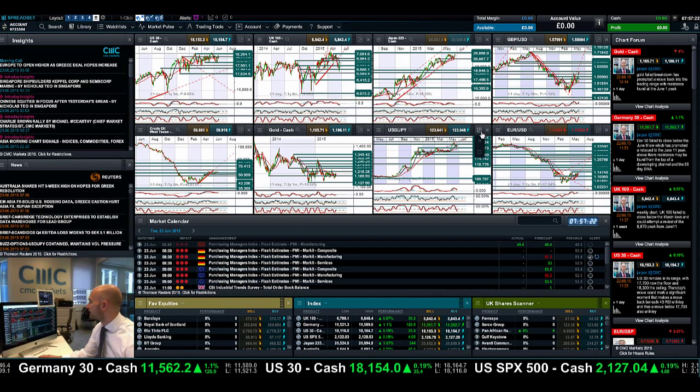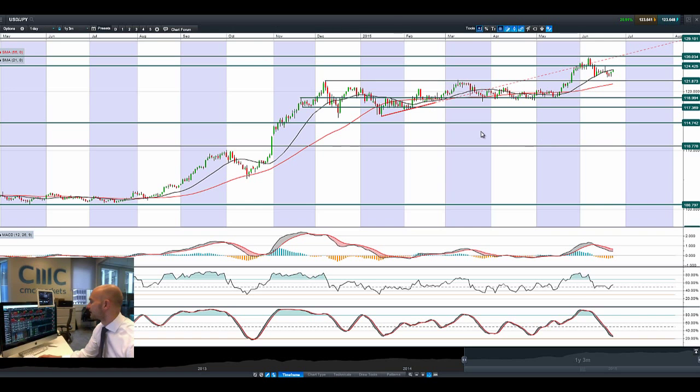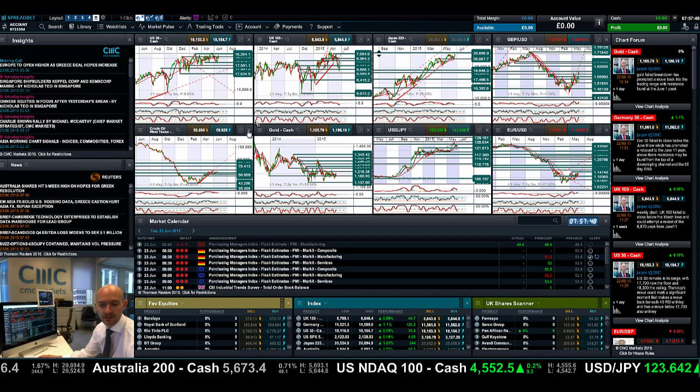Moving on to dollar-yen — dollar-yen pushed higher. The USD actually gained momentum versus most major global currencies last night, but again it's capped at the 21-period SMA. We need to get above 124.45 for dollar-yen to begin to look a little bit more interesting. The MACD histogram is slowing down, showing we could get a crossover at some point soon, and the other technicals are relatively neutral. It needs to get above the 21-period SMA and 124.42, but dollar-yen is coming back to life ever so slightly.